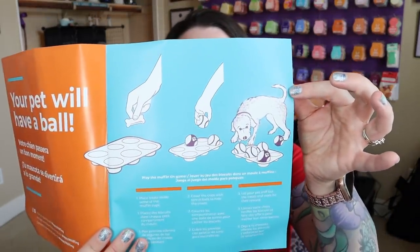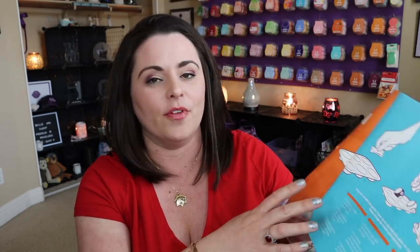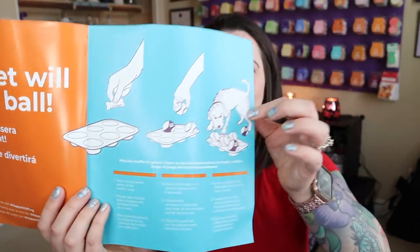Inside it says 'your pet will have a ball.' It looks like this gives us a little game to play with our babies — the muffin tin game. The directions are: step one, place treats inside some of the muffin cups; step two, cover the cups with tennis balls to hide the treats; step three, let your pet sniff out the treats and work for their reward. I'm pretty sure Zoe would find this, but I'm totally going to give it a try in the next vlog, so stay tuned.